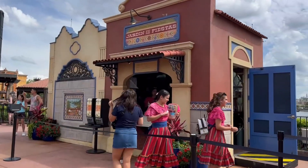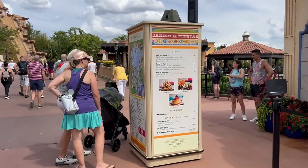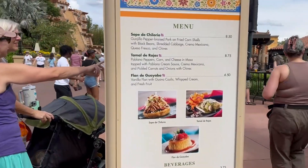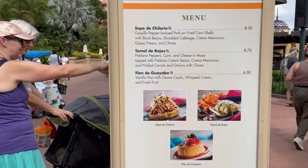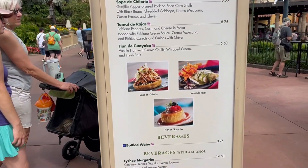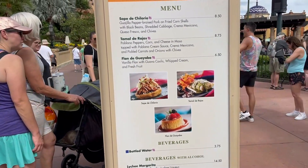Our next booth is the Jardín de Fiestas in Mexico. Here they have a sopa, a tamale, and a flan. I don't remember if they had these last year or not, but I think the flan de guayaba is new.